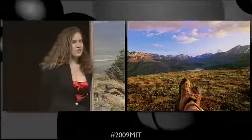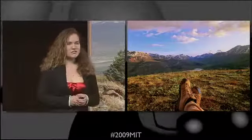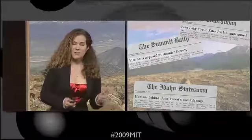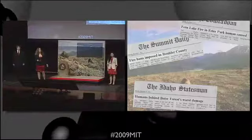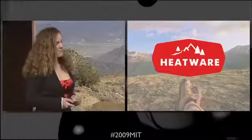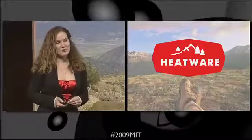Imagine yourself. You're out on the trail, you've just reached a beautiful outlook, and you're getting hungry. Unfortunately, you're in an area where you cannot use conventional cooking methods, such as a campfire or a stove, both of which can cause forest fires. My name is Ksenia, and on behalf of Red Team, I'm happy to introduce to you HeatWare.